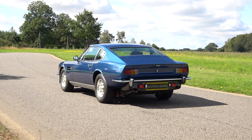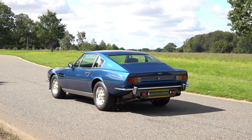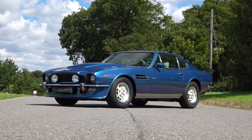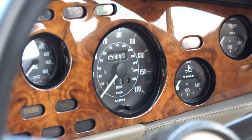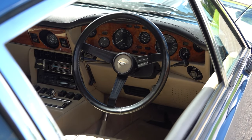The restoration was completed in 1999, resulting in a meticulous mechanical, chassis and body restoration, along with a stunning bare metal repaint. Incredibly, since the comprehensive restoration was finalised, the car has only covered just under 600 miles. This V8 presents in impeccable condition throughout.